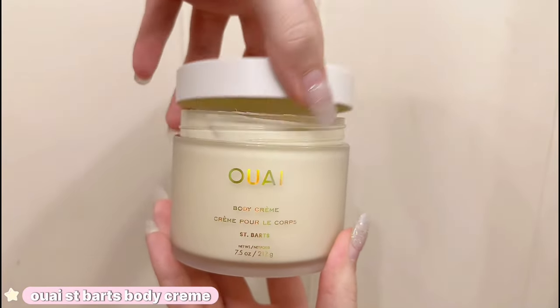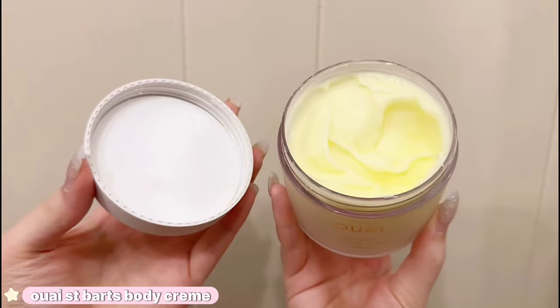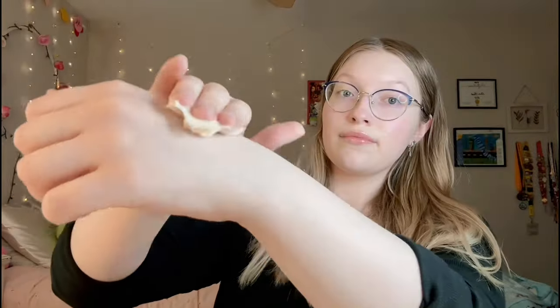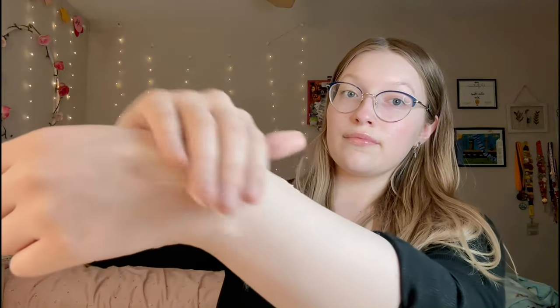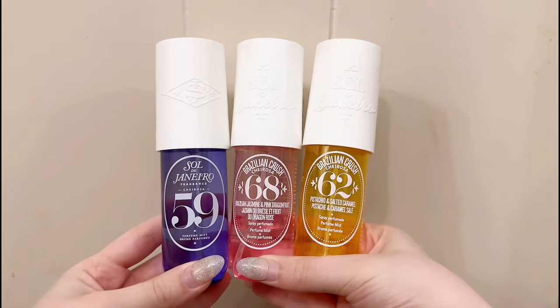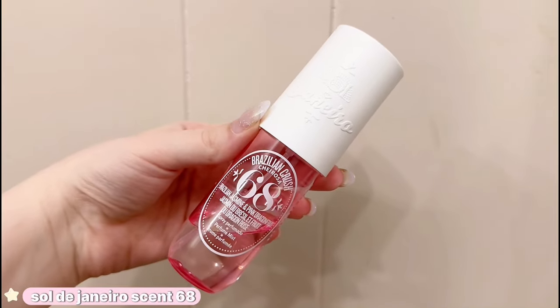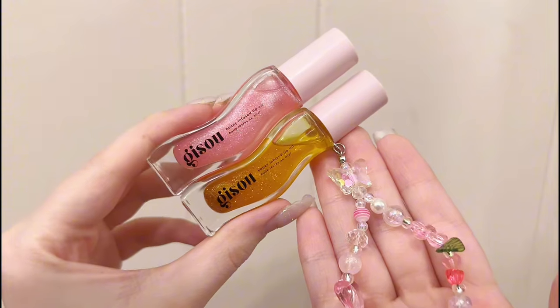Moving on to body care, I recently picked up the Whey Saint Barks Body Cream and everyone was saying it smells so good. Let me tell you — they were not lying. This smells like heaven and it leaves me so moisturized. Of course, I have to recommend the Sol de Janeiro perfumes. It honestly just depends on preference, but my all-time favorite is definitely 62. I definitely think that these are worth the money.